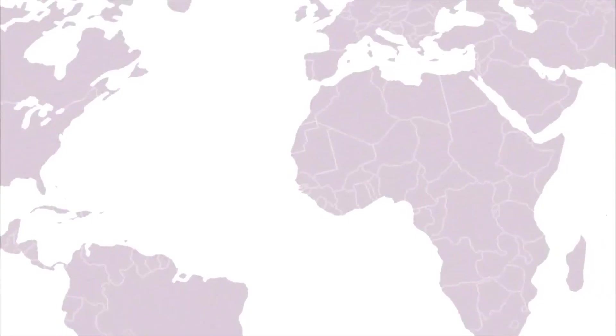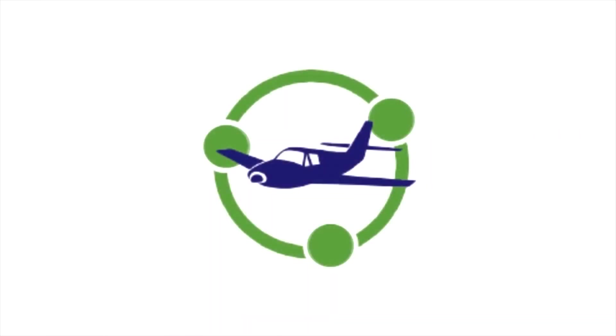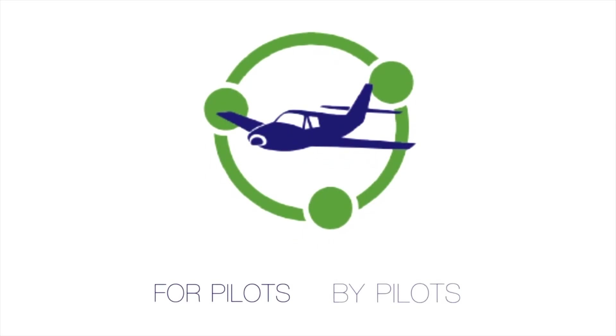Wherever you are in the world, share your aviation. Share Aviation — a network for pilots, by pilots.